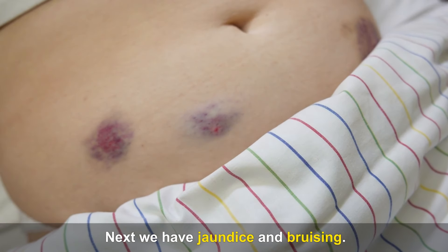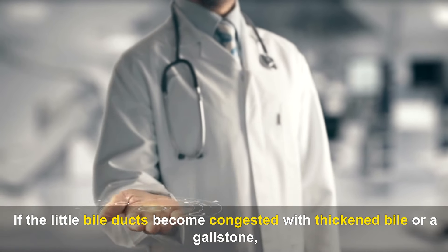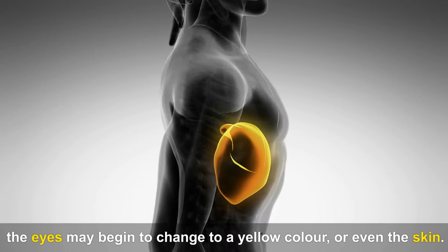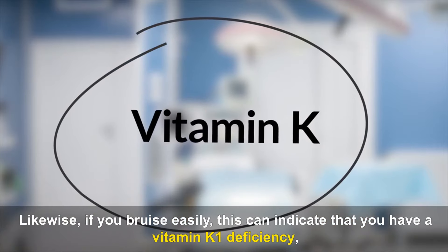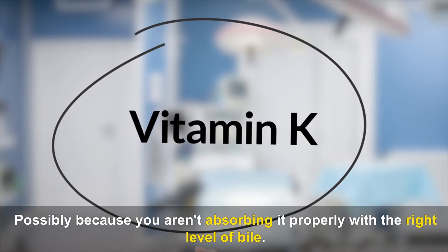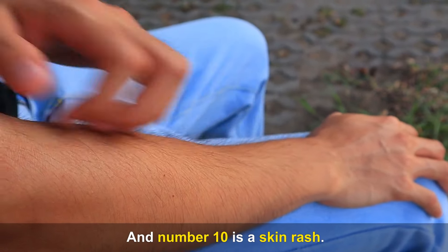Next we have jaundice and bruising. If the little bile ducts become congested with thickened bile or a gallstone, the eyes may begin to change to a yellow color, or even the skin. Likewise, if you bruise easily, this can indicate that you have a vitamin K1 deficiency, possibly because you aren't absorbing it properly with the right level of bile.